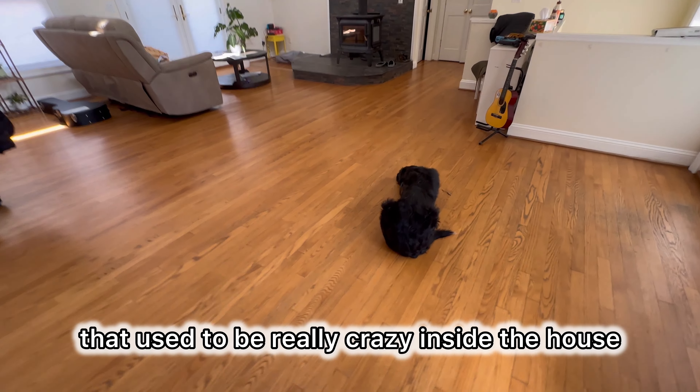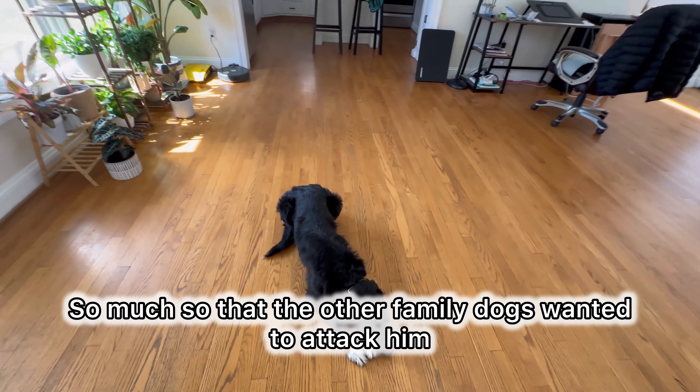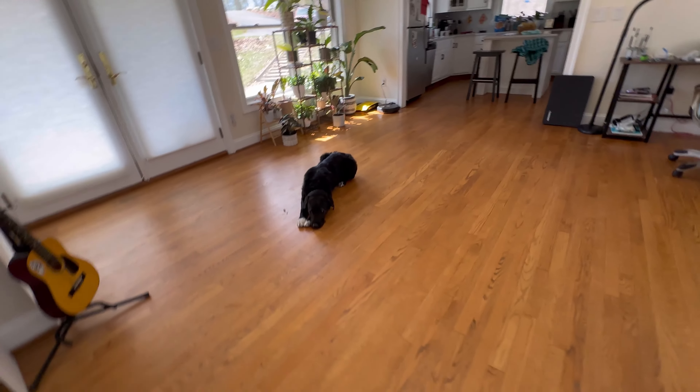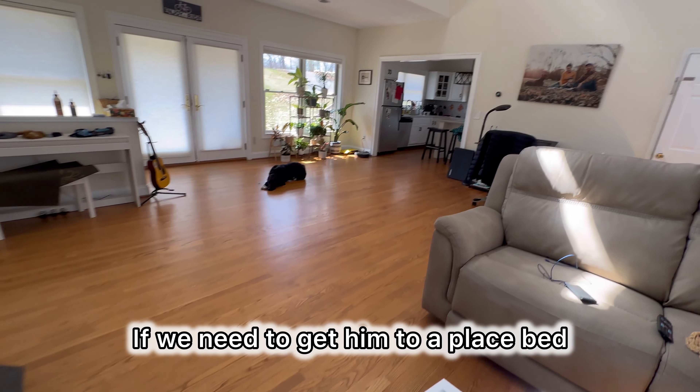And he actually listens. He's also a dog that used to be really crazy inside the house — so much so that the other family dog wanted to attack him. Now we can see why.